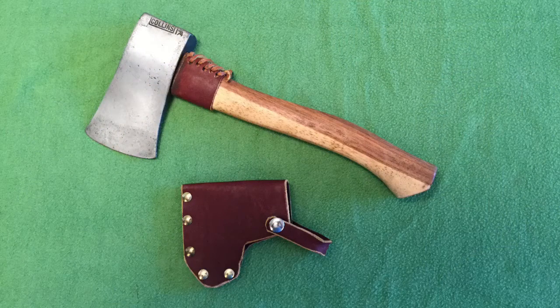Out-of-the-box sharpness is a relatively unimportant feature because razor-sharp hatchets are very dangerous in the hands of people who are unaccustomed to handling them. Furthermore, anyone can easily sharpen a hatchet to suit his or her expectations.